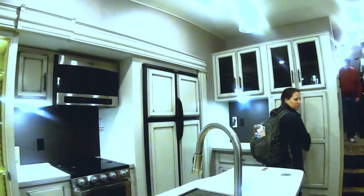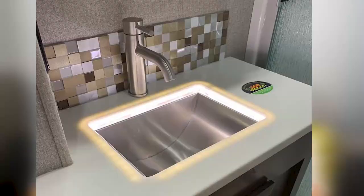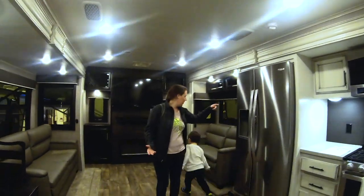I was really impressed by a lot of the design choices manufacturers are making right now. I'm not a fan of dark colors in my living spaces, and we saw a ton of light colors — white cabinets, light gray — and a ton of really neat LED lighting everywhere: underneath couches, around sinks, counters, you name it. It really brightened everything and made spaces seem bigger.